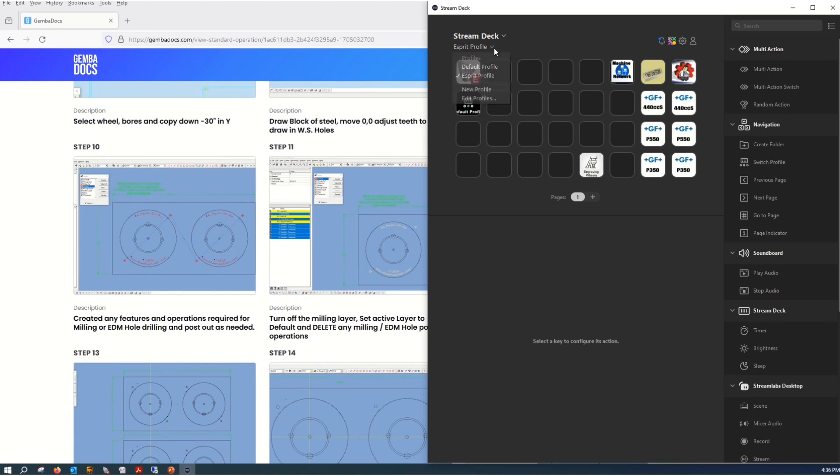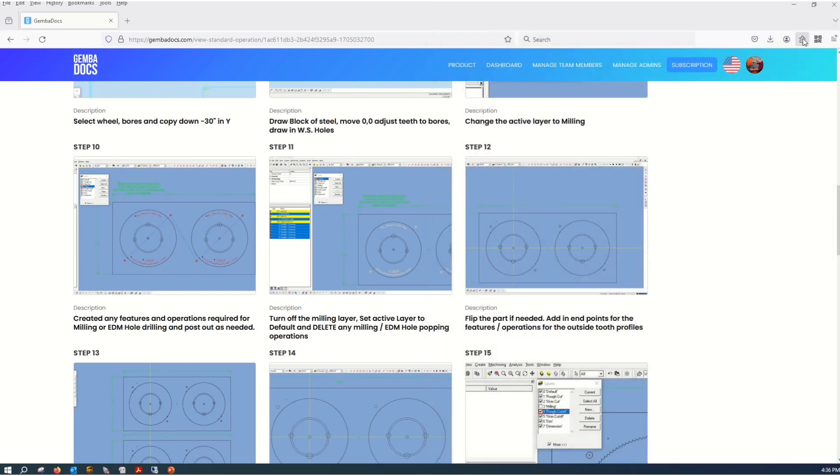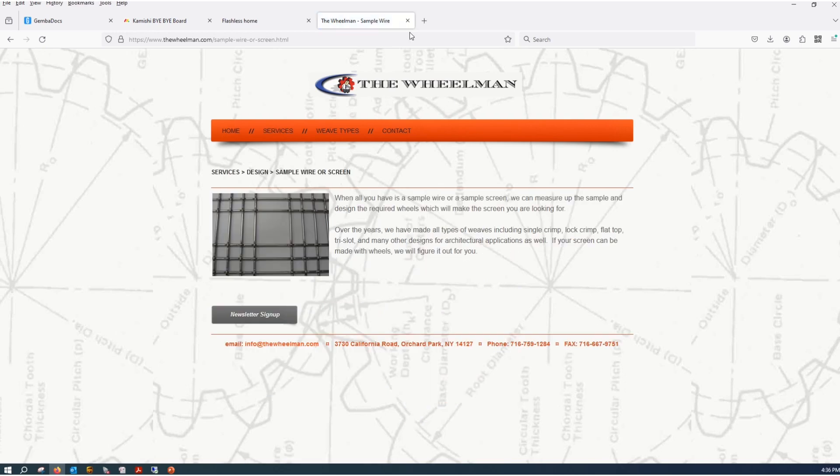Here we have my Stream Deck — I created this test website button. I'll hit the button here and you can see what happens. Every week I like to test my website, so it calls up my website and I can just click on a few things to make sure that it works.